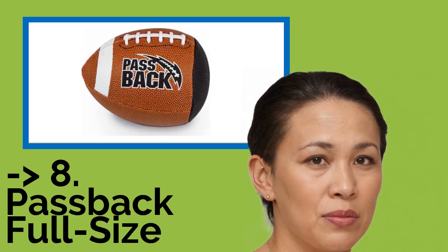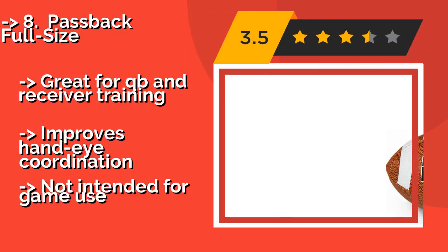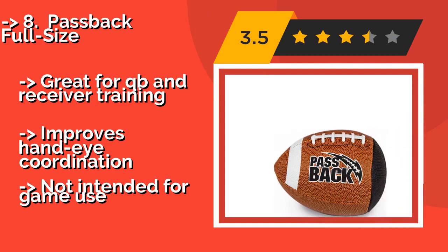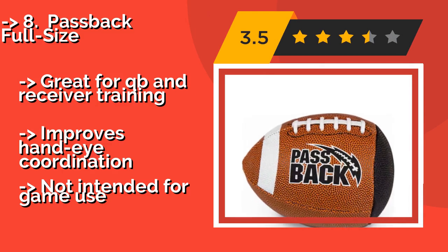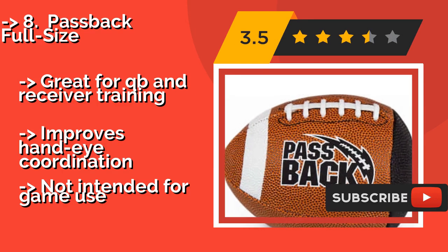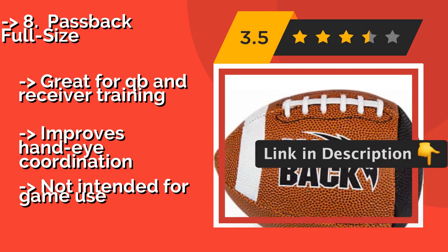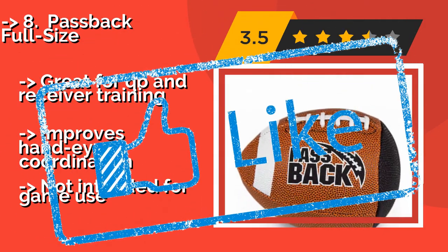At number eight is the Passback Full Size. If you want to improve your throwing and catching with some solo practice, then the Passback Full Size, about $25, will be your best friend. Its distinctive design means that if you throw a tight spiral against any hard surface, it will come spiraling back to you. Great for QB and receiver training and improves hand-eye coordination, but not intended for game use.